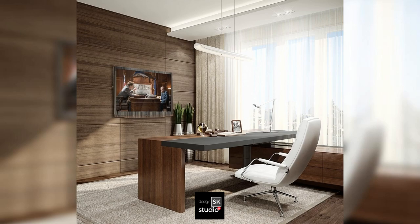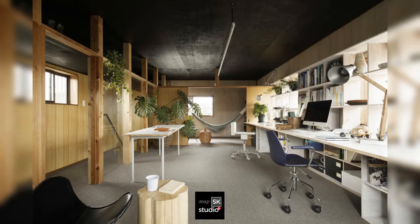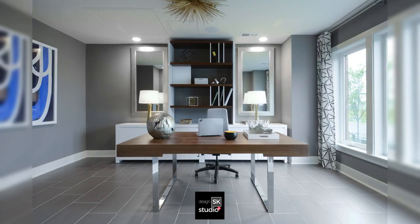Work desk facing TV, greenery in the home office, dark ceiling above a white working desk, and an airy working space.